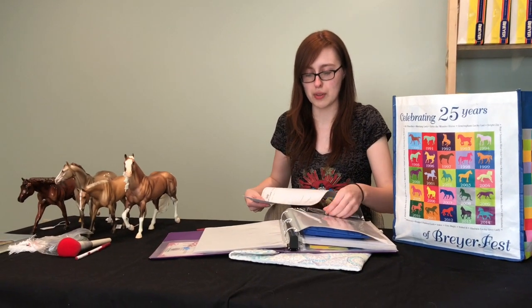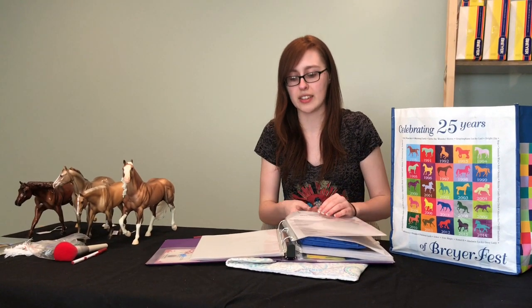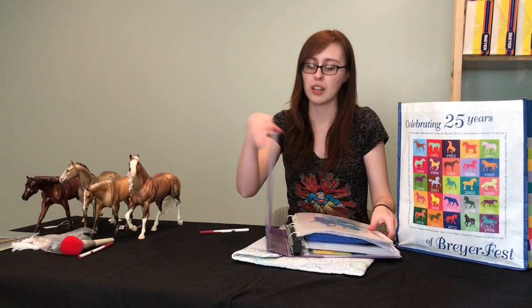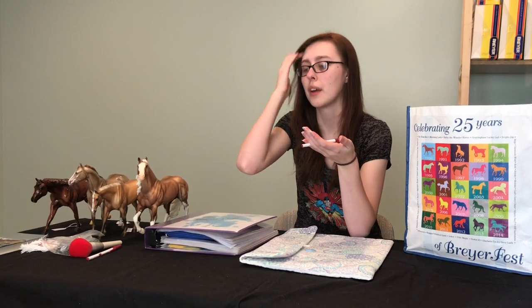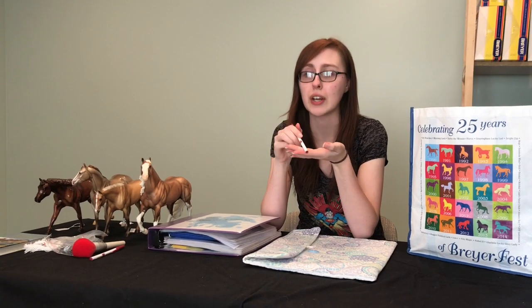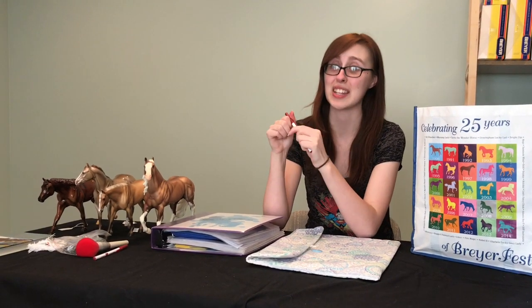Models are judged on a few different things. Number one, and most important, is: does it match the breed you say it is? Then you look at features like does the mold have good conformation, what is the quality of the mold and the paint job, and whether there are any marks or scratches. When I'm judging, if the model is dusty, that's my tiebreaker.